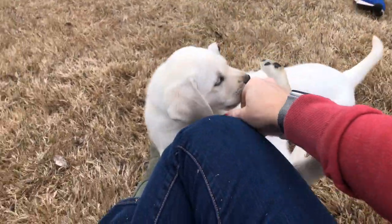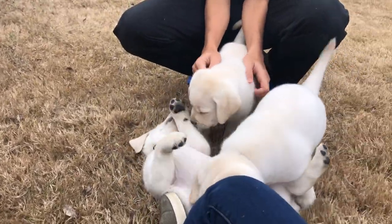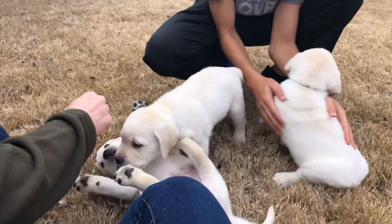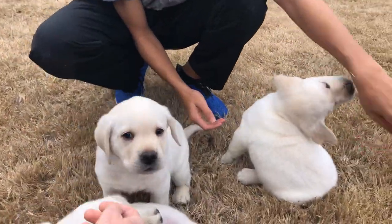Hello everybody! We are excited to announce the three finalists to be considered as a future sire for High Desert Labradors, and we had a few criteria for how we picked them.